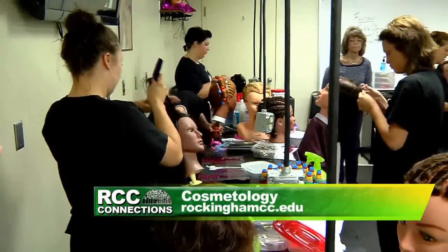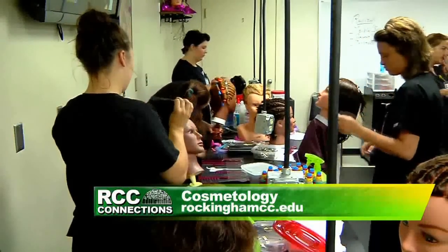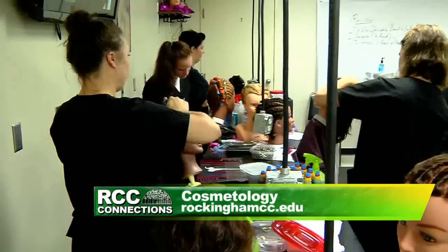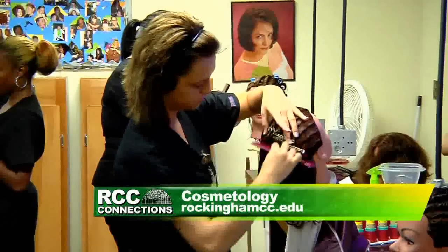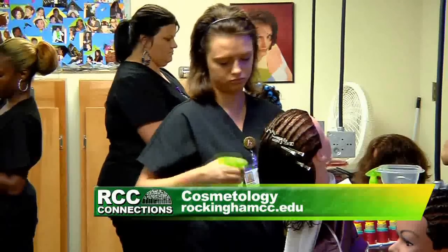How long have you been in the program so far? We have only been here three weeks, but it is amazing what we have learned in those three weeks. We have done a mock state board haircut, learned four different braids, and learned how to use a roller set — all in three weeks.